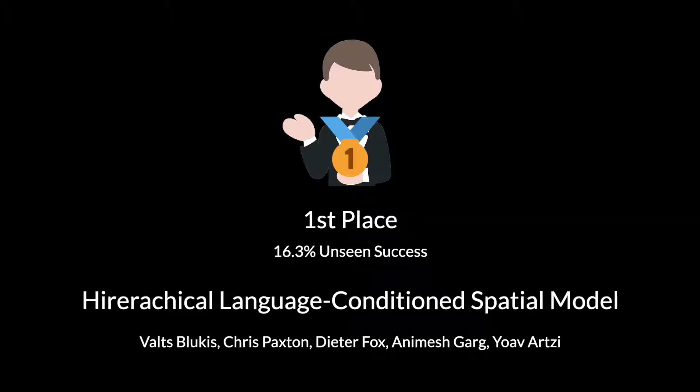In first place, we have Hierarchical Language Conditioned Spatial Model by Walz Blukas, Chris Paxton, Dieter Fox, Animesh Garg, and Jovo Artsy. This submission achieved an unseen success rate of 16.3%. And here is Walz explaining how it works.